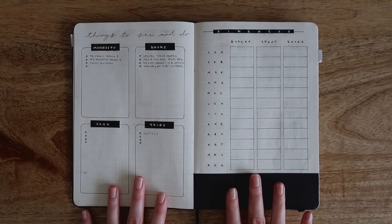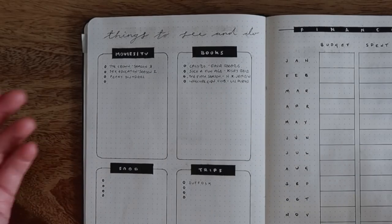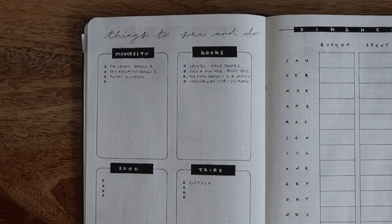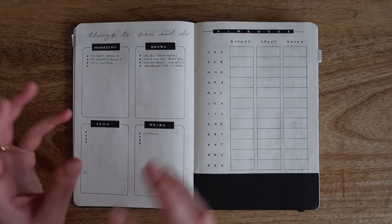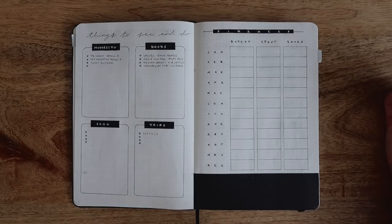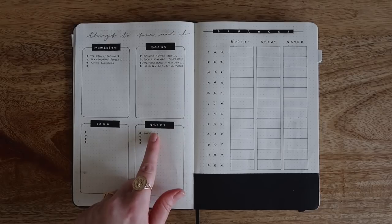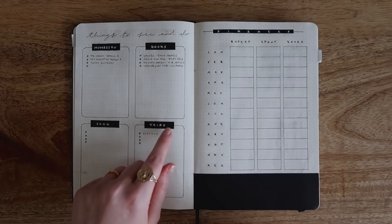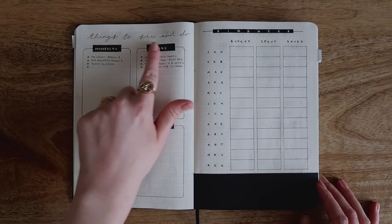I made quite a long list of different spreads and pages I wanted to try. I can already see some of them aren't going to be used. There's a 'things to see and do' page — a place to write down books I want to read, things to watch on TV, places to eat, to organize my thoughts over the year. On the other side is a finances page, which is empty. I messed up a little graph so I just stuck some black paper over it. I used dark filled-in headers with a white pen on top, though the white pen didn't do a great job.